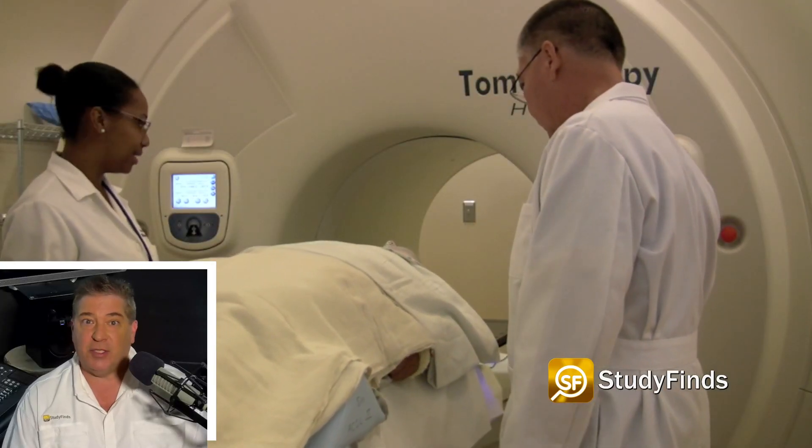Researchers say they have also created something called FIT-MS, a computerized tool to help doctors identify old and new mutational signatures in cancer patients to potentially inform cancer management more effectively.